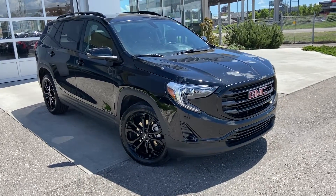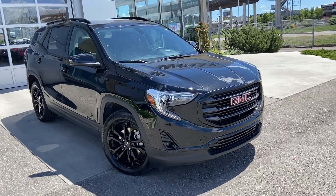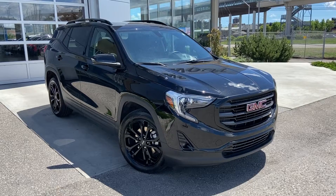Welcome to the 2019 GMC Terrain SLT. The SLT Terrain is powered by a 2-liter turbocharged engine mated to a 9-speed automatic transmission.